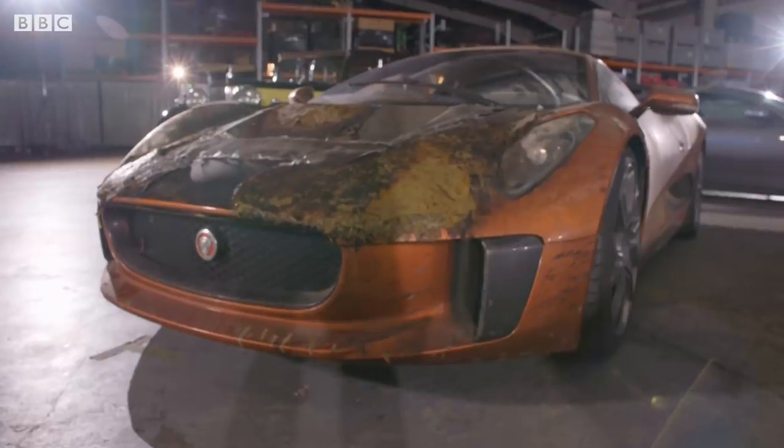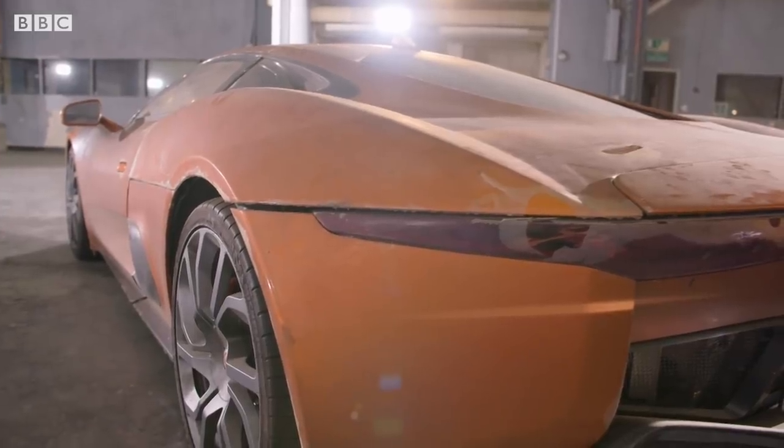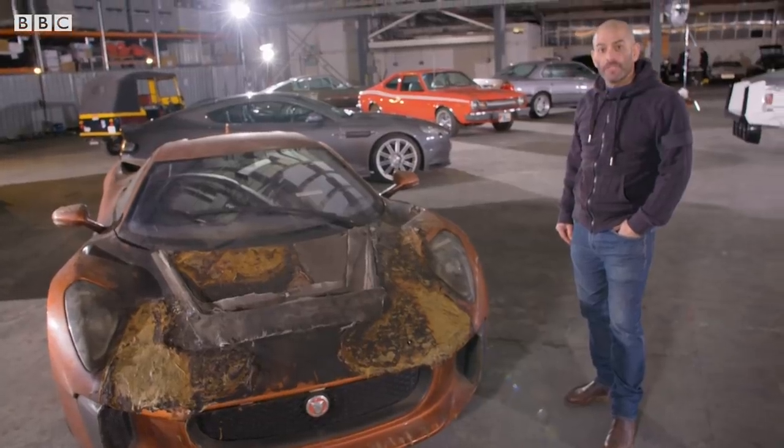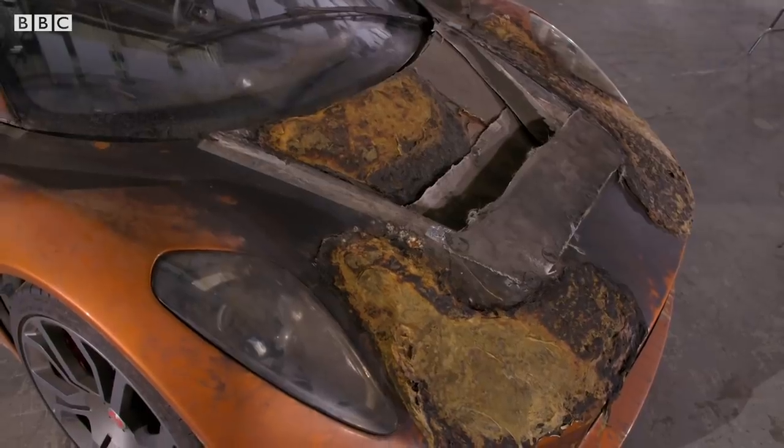Jaguar CX-75. It was going to be Jaguar's supercar for the last decade, and having made a few, they decided not to continue with the project, but they did a deal to have it in the Bond film, and of course it caught fire.